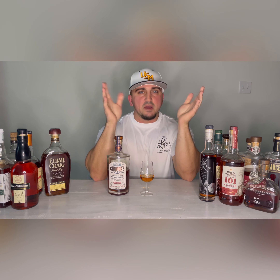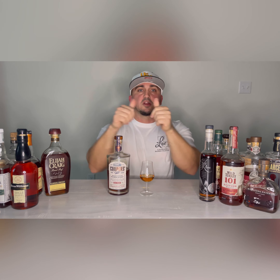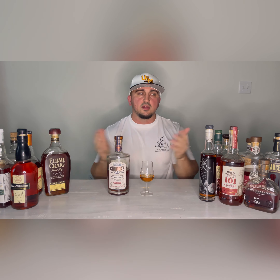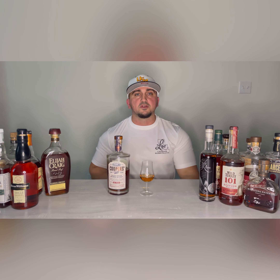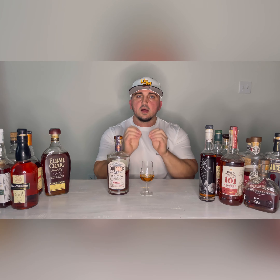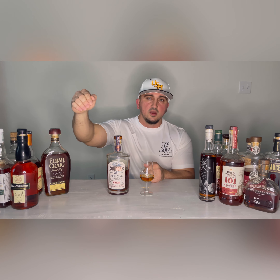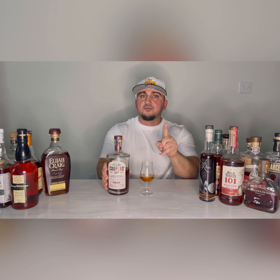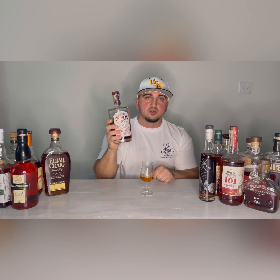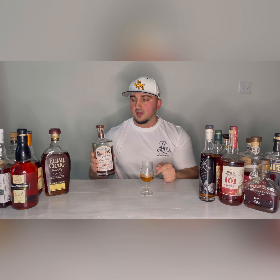A special mention: Early Times Bottled in Bond. When I go to Tennessee or Kentucky, it's collecting dust, but in Louisiana it's gone the same day. I couldn't put it on this list because it's not sitting on the shelf anymore, especially since Sazerac bought them. If you love Early Times Bottled in Bond and can't find it, Cooper's Craft is the one to go to — the profiles are pretty dead on side by side, even if people say it's a different mash bill.